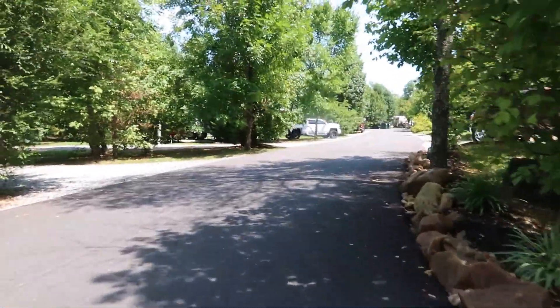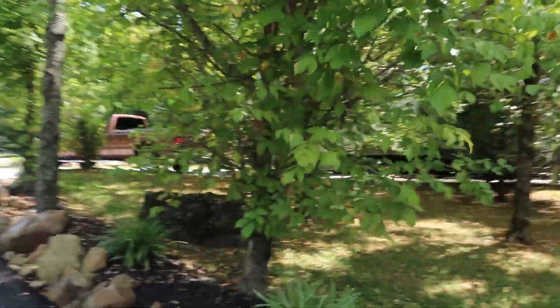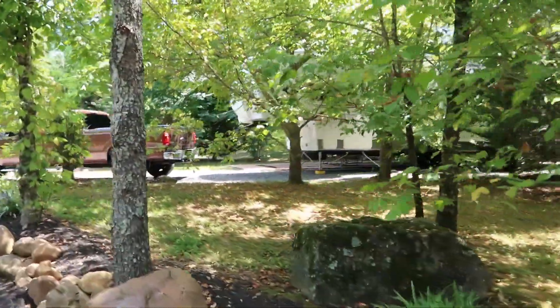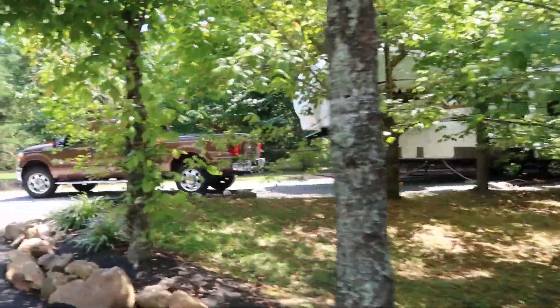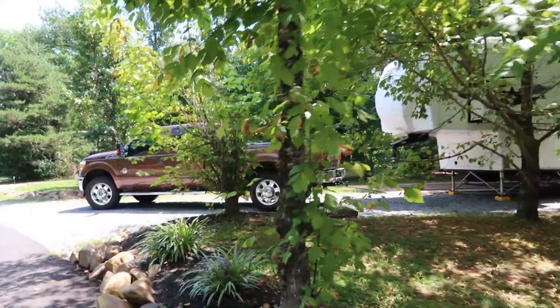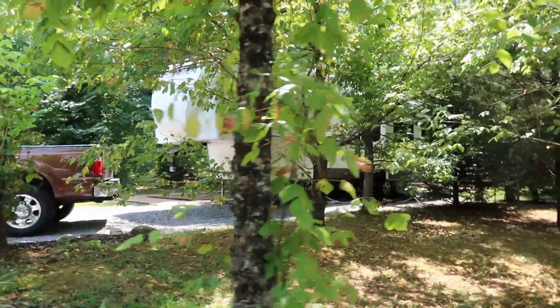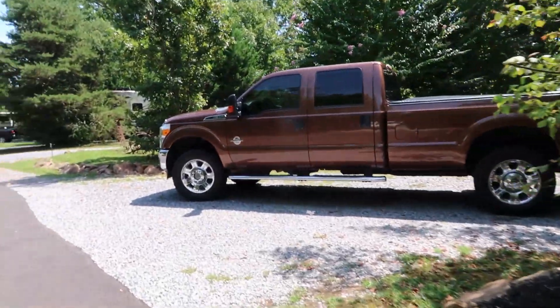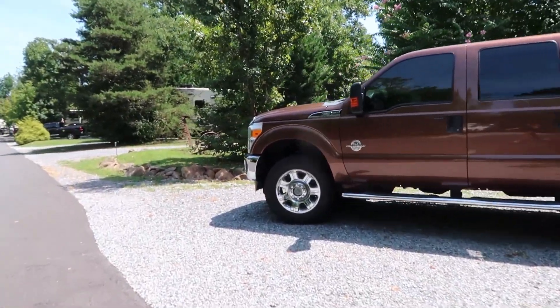Coming past the office, this is our site on the right — site number one — and it does back up to the creek. There's a creek on each side of the campground. This is a pretty big site. It has a concrete patio with a table and chairs and it has a fire ring.